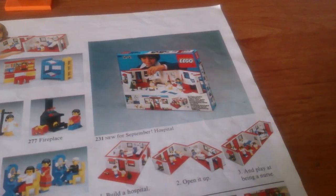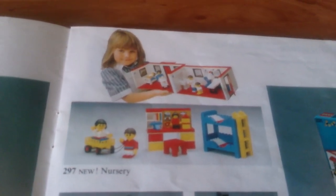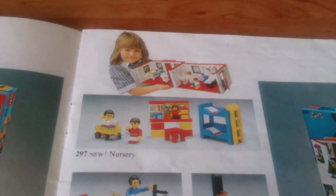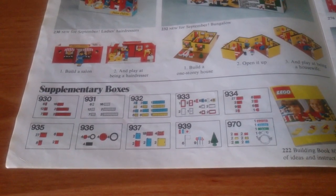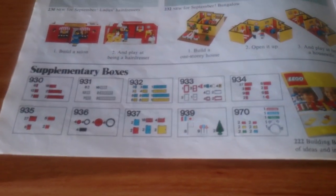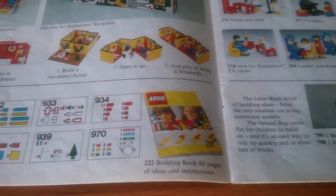The medium-sized set was a hospital, and there were also some smaller sets. Note the nursery set uses a minifig as a doll again. Down here we have some supplementary sets — extra bricks, doors, windows, and wheels. There's a little road set with road signs, trees, flags, and a lighting brick set, plus an ideas book that had been available for a couple of years at that stage.